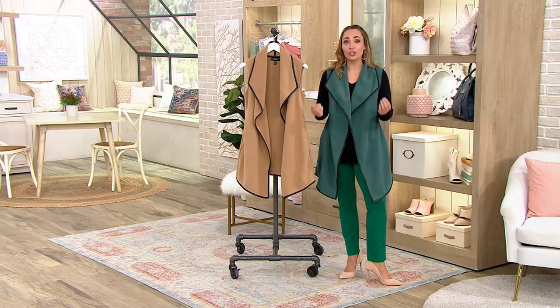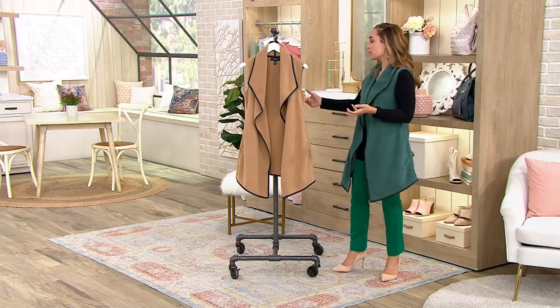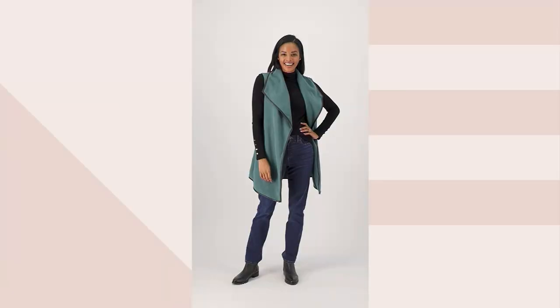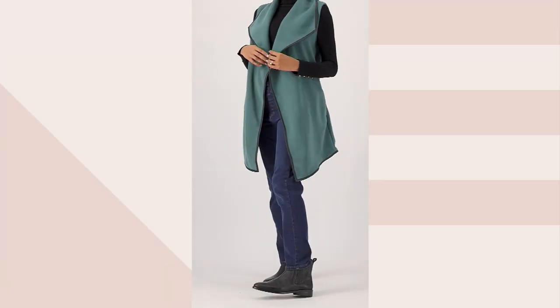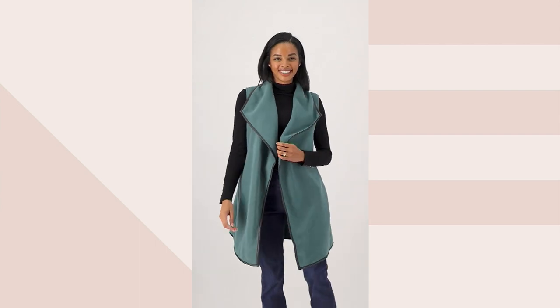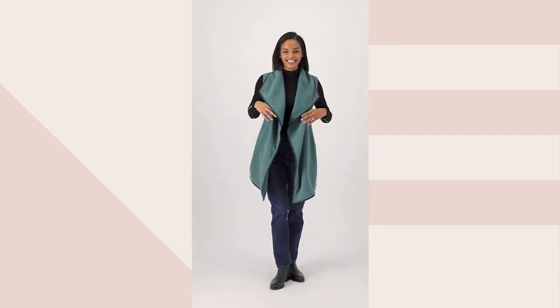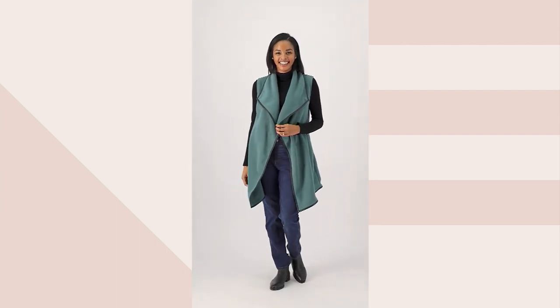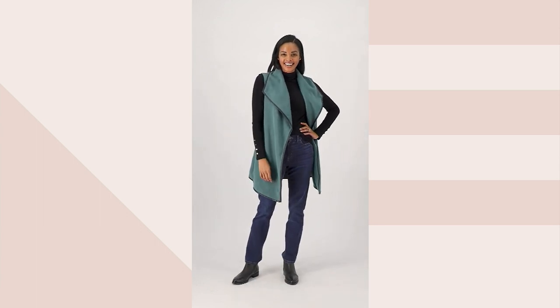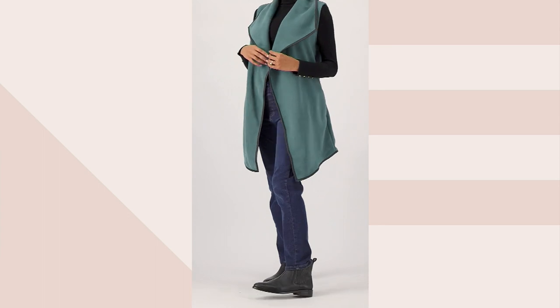The clearance price is only $33.94. The original QVC price was already really great at $48.50, but now you're saving $14.50 to take this one home. If you'd like to do easy pay, it's only four easy payments of $8.48.